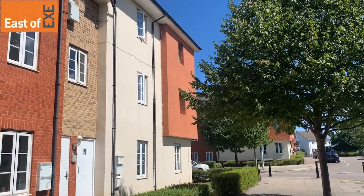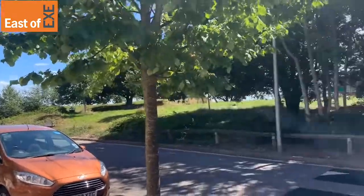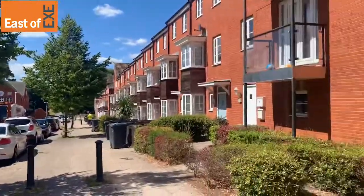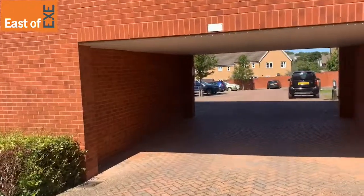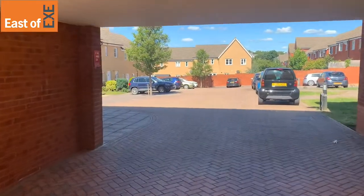This is number four Omaha Drive. It's a two-bedroomed top-floor apartment in the popular area of the Rydans. It's a stone's throw away from the train station. The property comes with one allocated parking space, which I will show you.